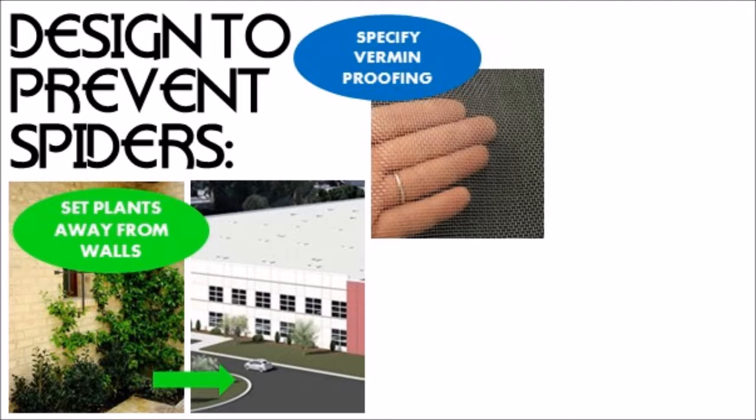The next suggestion is to specify vermin proofing in your design. For spiders, we're talking about a fine mesh like a fly screen on windows where appropriate.